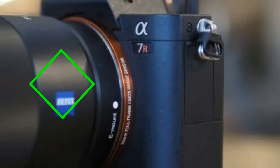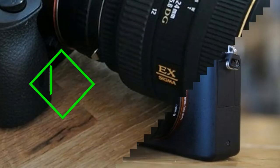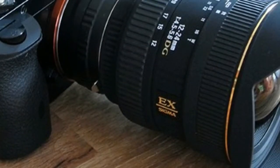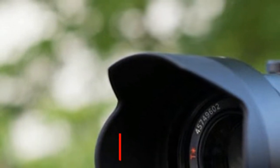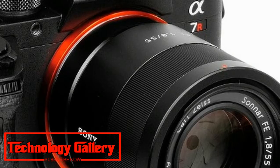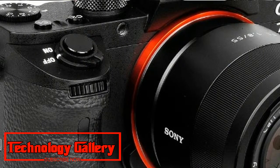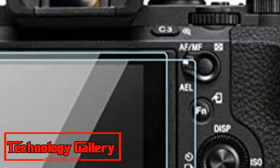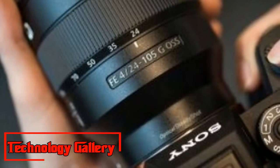Sony Alpha A7 R3 — Sony's Megapixel Monster. Sensor: Full-frame CMOS. Resolution: 42.2MP. Autofocus: 399.5 points. Screen: 3.0-inch tilt-edge touchscreen, 1,440,000 dots. Maximum continuous shooting speed: 10FPS. Movies: 4K. User level: Expert.